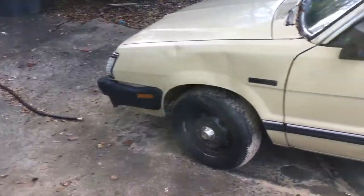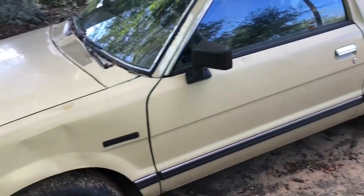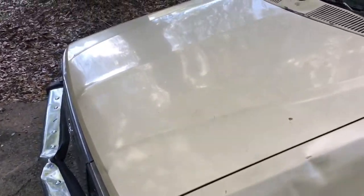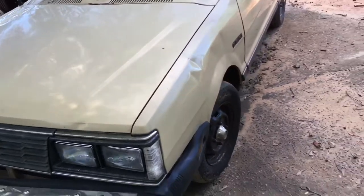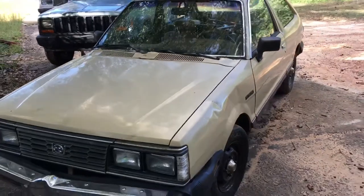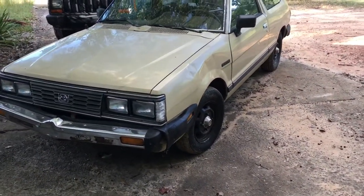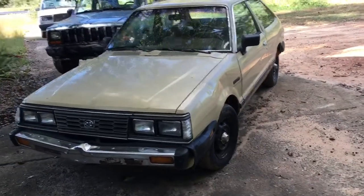A customer brought it in. It had new CV axles, new wheel bearings, and new rear brakes put in it. They didn't want to pick it back up — they got another car and just couldn't drive it anymore. The shop sold it for what they had in it in parts.